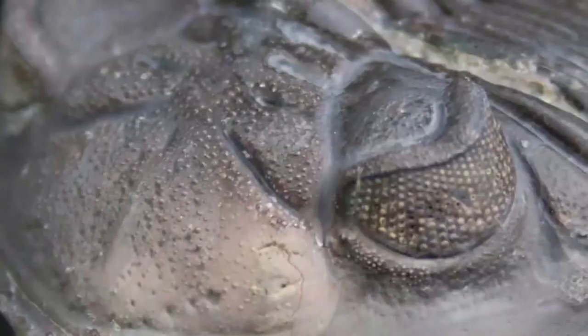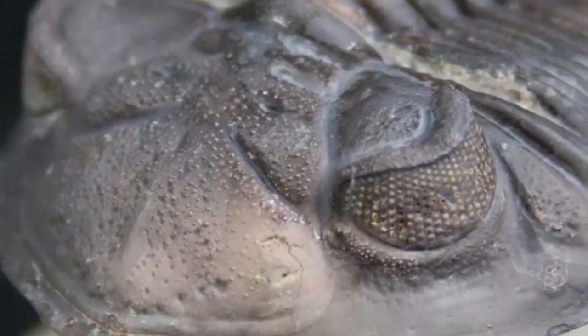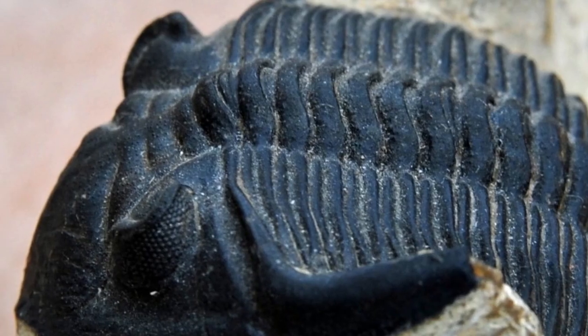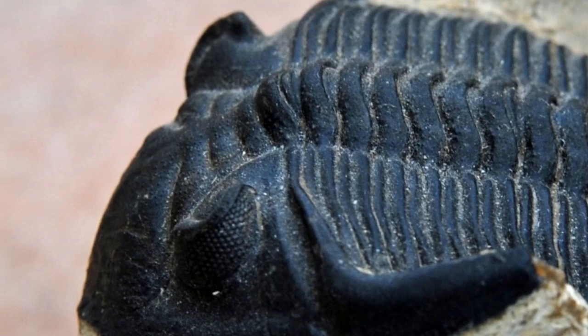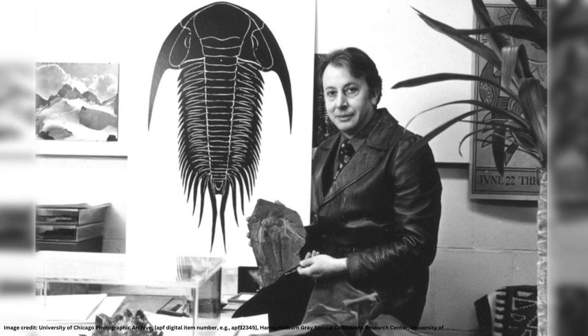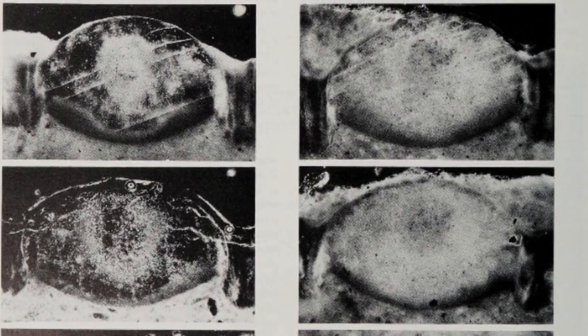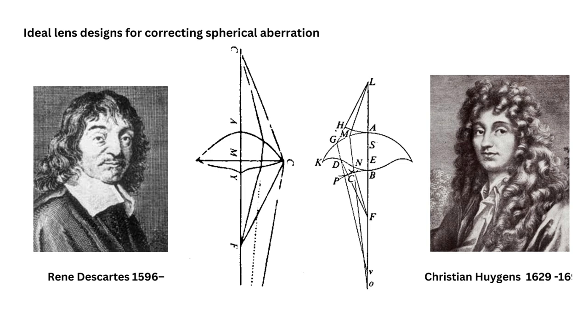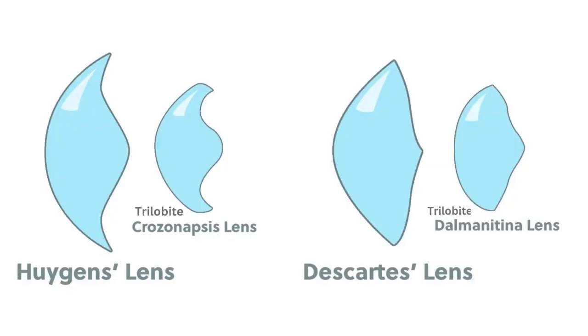But in the 1970s, when Kenneth Towe shone light through the lenses of trilobites, instead of getting a blurry, ill-focused image, he obtained an extremely sharp image. The reason for this was only discovered many years later, when paleontologist Jan Clarkson and physicist Ricardo Levi examined and found that the lens in trilobite eyes had an extraordinary shape. These lenses perfectly matched the two ideal shapes worked out by 17th-century optics pioneers to counteract spherical aberration — those pioneers were totally unaware that the very designs they proposed were already being used by trilobites 500 million years ago.